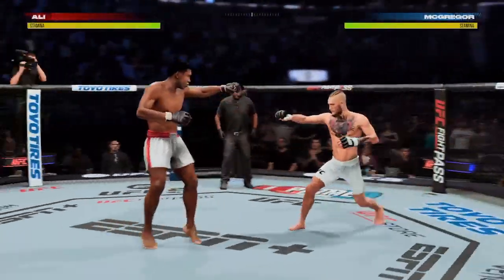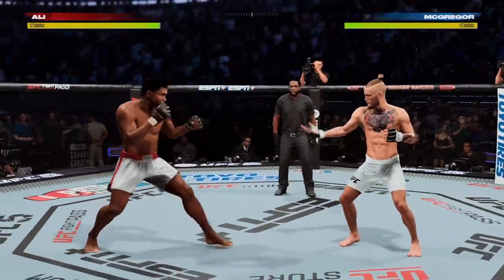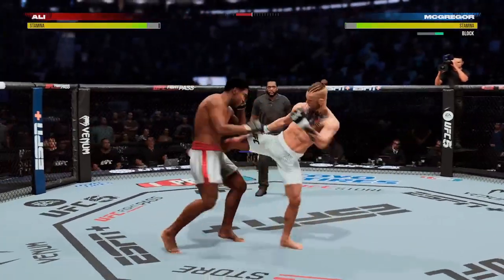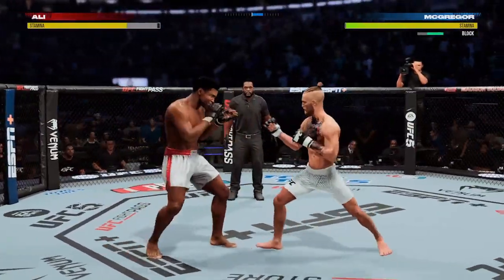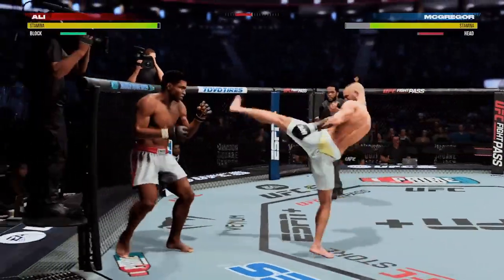All right, early action here. Conor McGregor — you know about the physical gifts, you know how well he controls and manages distance. But from a mental standpoint, this is an intimidating proposition for a lot of fighters. He's beating a lot of guys before they even make the walk on fight night. We'll see how McGregor handles him.